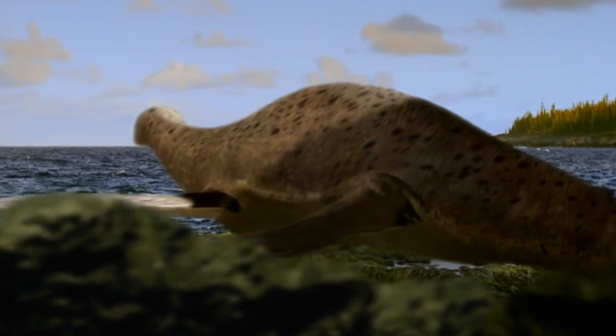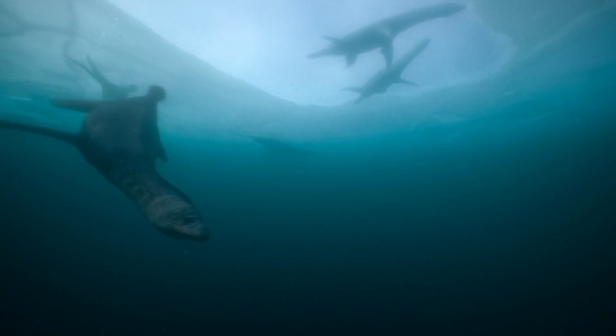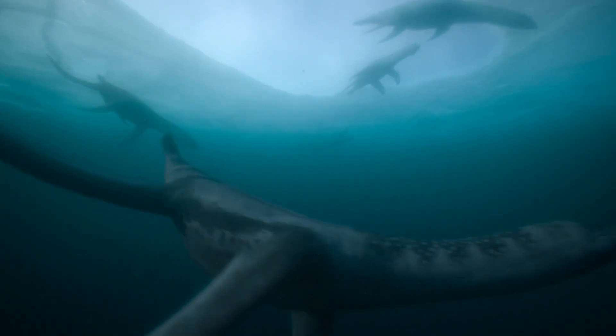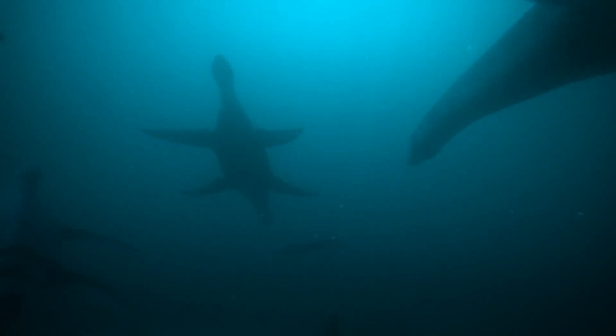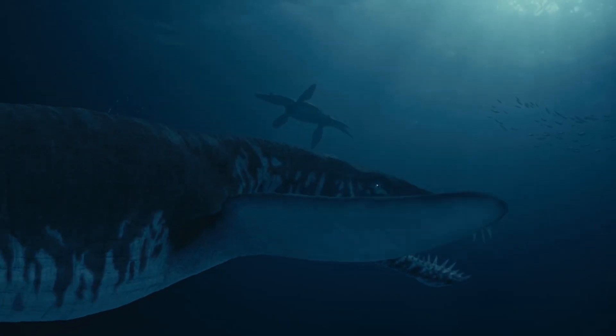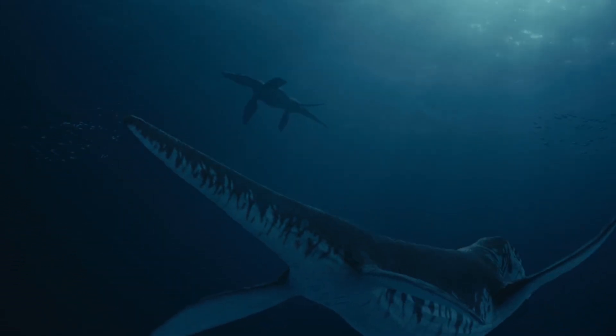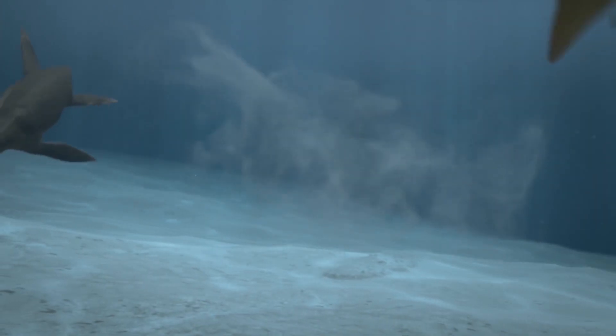The first plesiosaurs, Plesiosaurea. Plesiosaurs, including Predator X, descended from a group of plesiosaurs that emerged during the early Jurassic period, about 200 million years ago. Plesiosaurs were an early group of marine reptiles that included both short-necked pliosaurs and long-necked, traditional plesiosaur members.